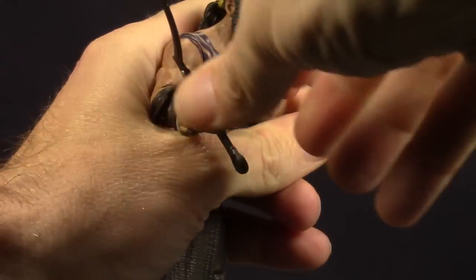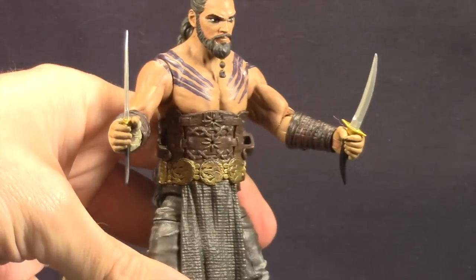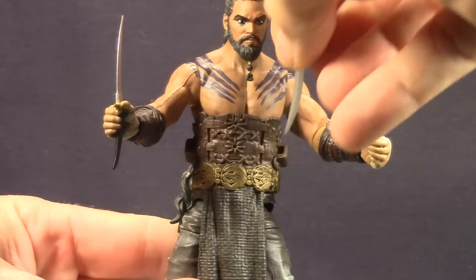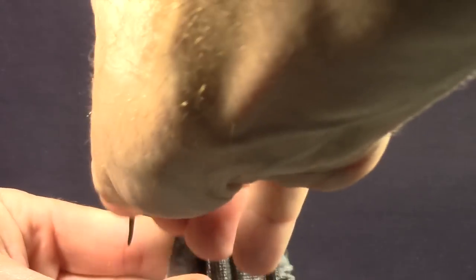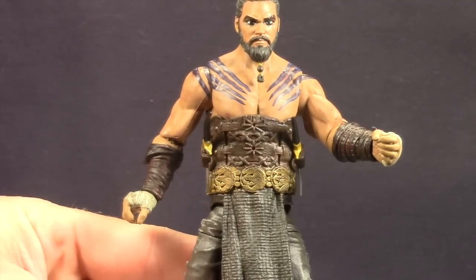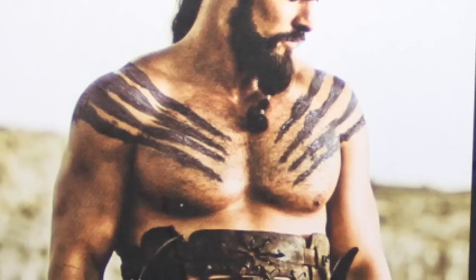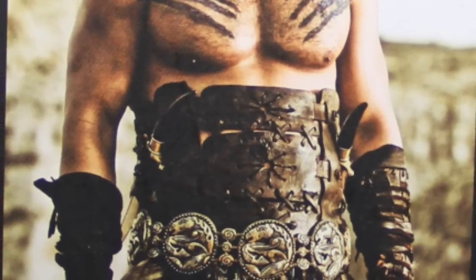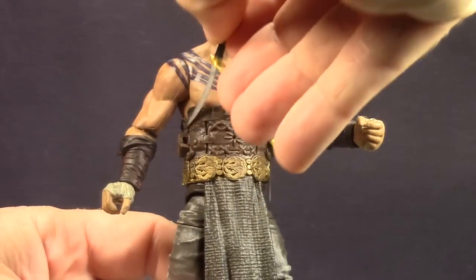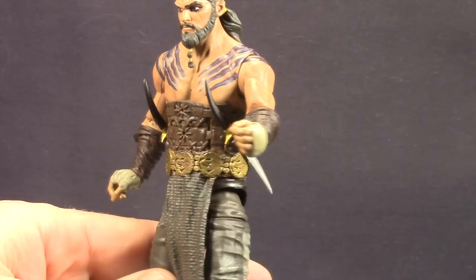He also has two knife-like weapons which he can hold in both hands without any problem. In fact they fit a little loosely in the hands, but you can get them in there. He's also got little holsters on the side that you can stick these in. In the show, based on the picture on the packaging, the handles point outwards. On the box the handles on these bladed weapons don't seem as big so they don't stick out as much. I actually think it looks better if you have the handles pointing more upwards — it may not be show accurate but I think it looks better that way on the figure.